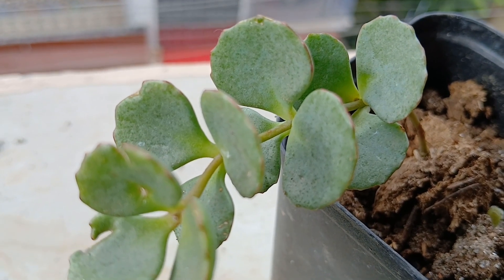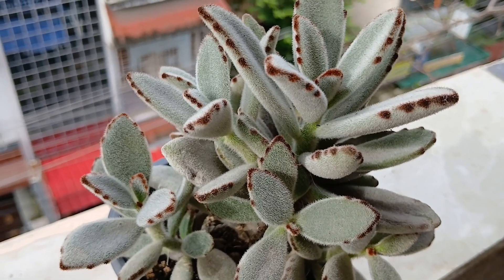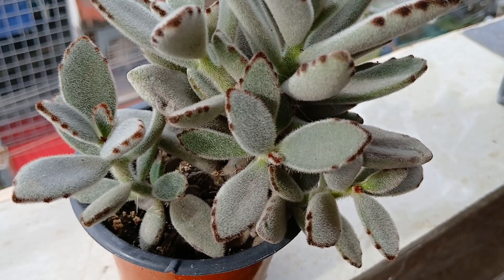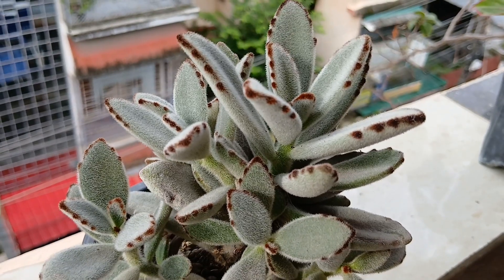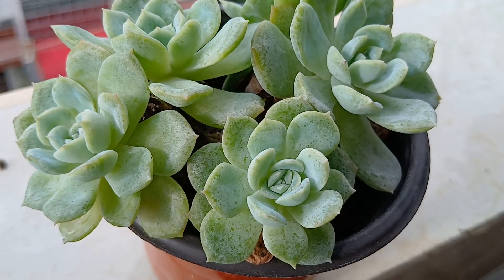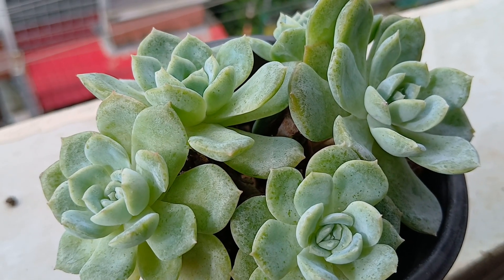Here is my Kalanchoe Panda — very, very easy growing succulent. I love the texture of the leaves; it is so soft and woolly to touch. And one of my favorites, the cheerful succulent — it's the echeveria. I just love them.